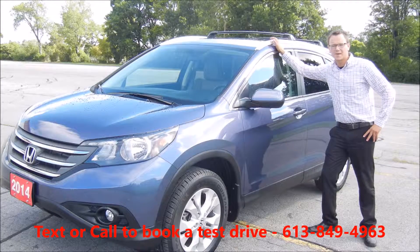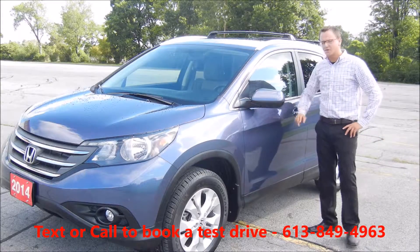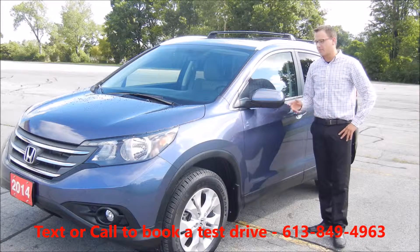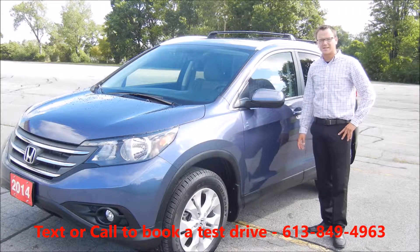Hi there folks, Ethan here coming in from West City Honda. Today I'm going to give you a quick walk through on this 2014 Honda CR-V EX that we just got in our used inventory here at West City Honda.